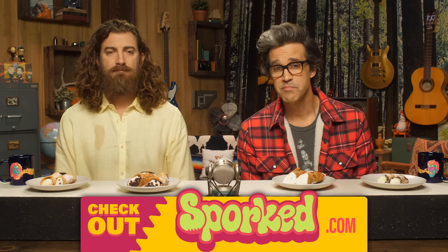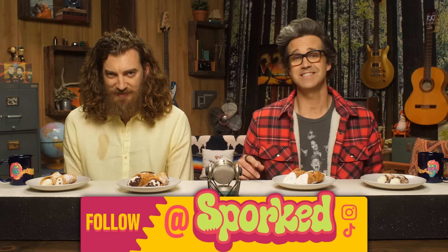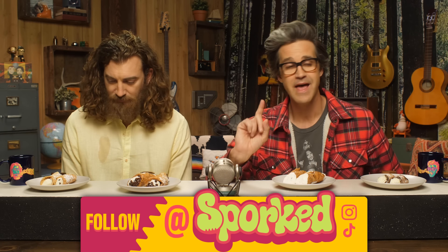We wanna invite you to head over to Sporked.com. We have published a Thanksgiving sides guide because the team over there has taste-tested everything you need for an easy Thanksgiving dinner. Best canned cranberry sauce, best box stuffing, best instant mashed potatoes. Go to Sporked.com, ultimate guide to Thanksgiving sides.